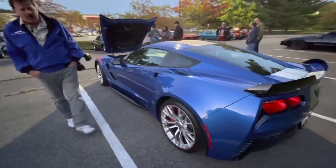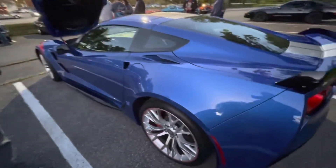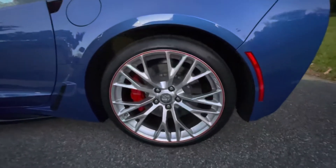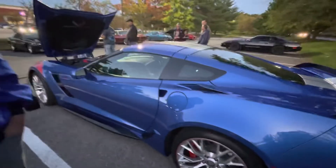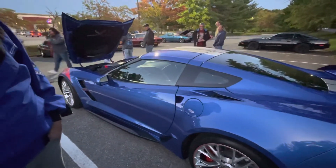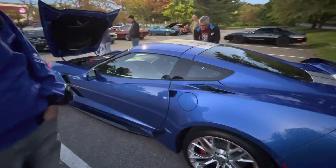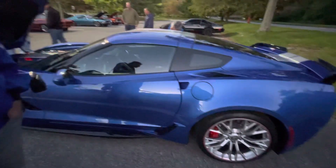It's a very limited, what they call IMSA Drivers Edition. It was the last of the special editions for 2019 — the Grand Sports. They made 21 of them. There were seven speeds, and I have one of the seven speeds. This is the Tommy Milner Edition Corvette. He drove Corvette number four, and I have car number four of 21.